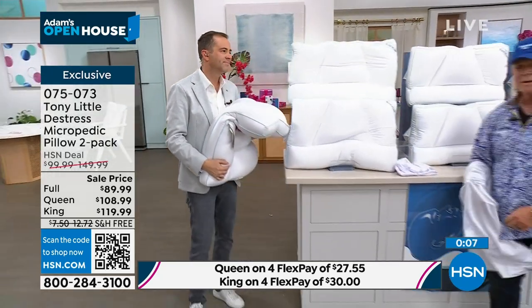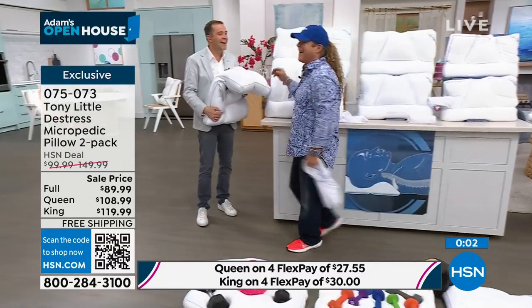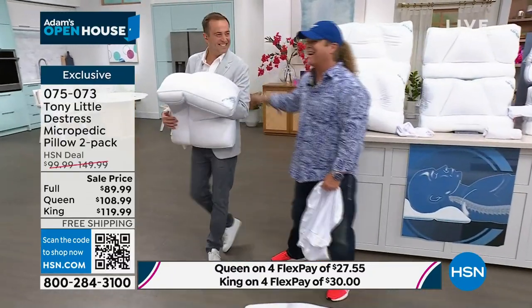Tony, thank you, my friend. It's always a great time. I don't want you to leave — will you just stay? He'll do it. Tony will stay, he'll sell every product!